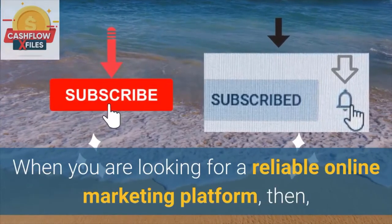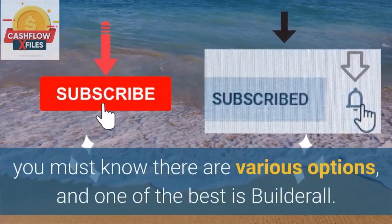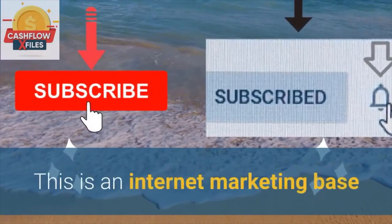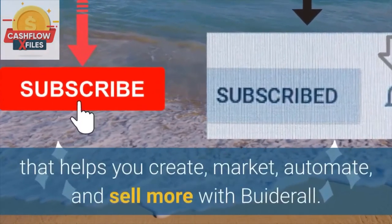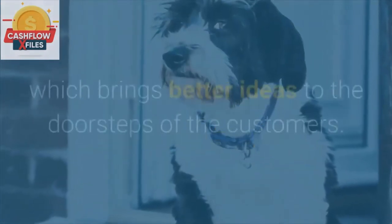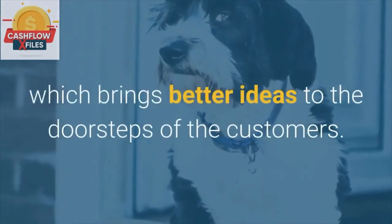When you are looking for a reliable online marketing platform, you must know there are various options, and one of the best is Builderall. This is an internet marketing base that helps you create, market, automate, and sell more with Builderall. It offers better marketing scopes, which brings better ideas to the doorsteps of the customers.